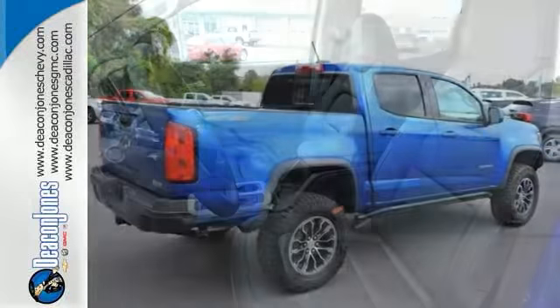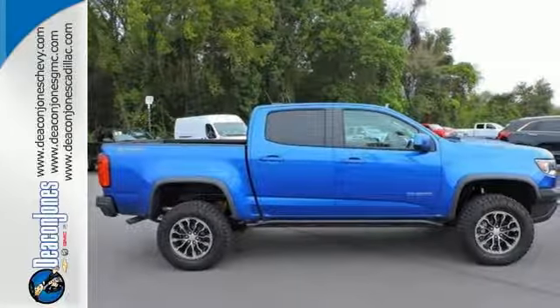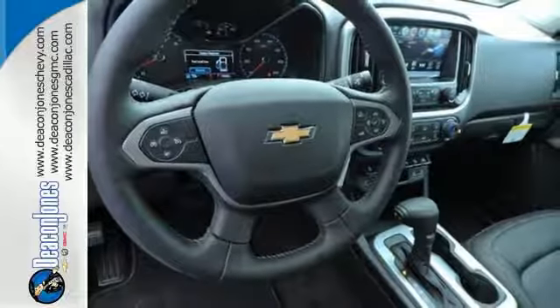Inside this quiet cabin, you'll enjoy the benefits of a color media display and USB port. Safety rides shotgun on every trip with the included Stabilitrack, tire pressure monitoring system, and rear vision camera with dynamic guidelines.